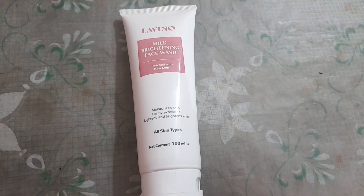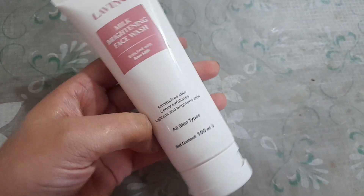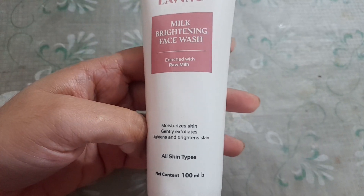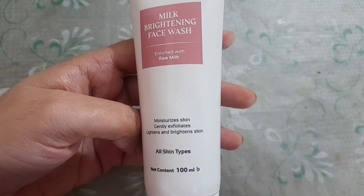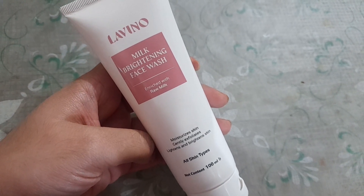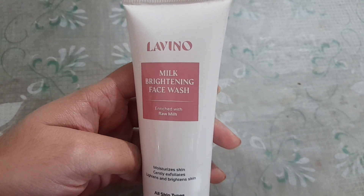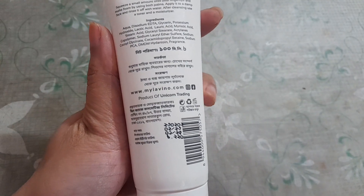So guys, this is Leveno Milk Brightening Face Wash. This skin is moisturized, lightened, and brightened. It suits other skin types as well. This is 100ml quantity and the packaging is pretty. Also, you can see the price of this product in the video.